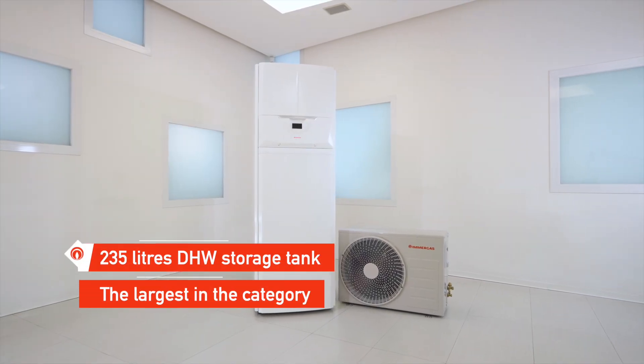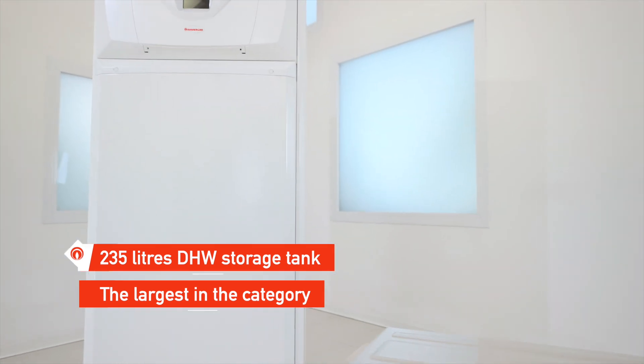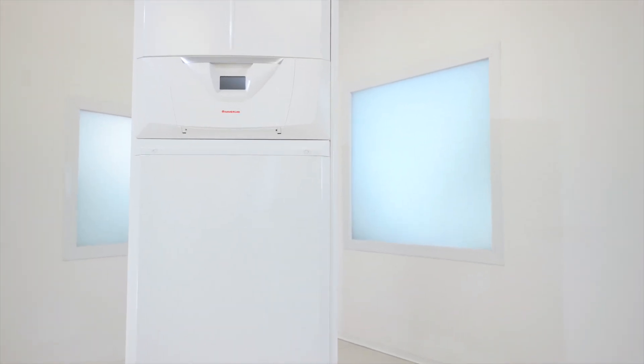It is the split heat pump with the largest storage tank in the category — 235 liters — giving comfort also to large-sized homes.